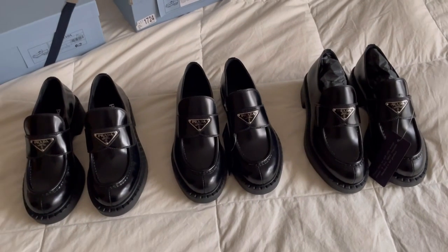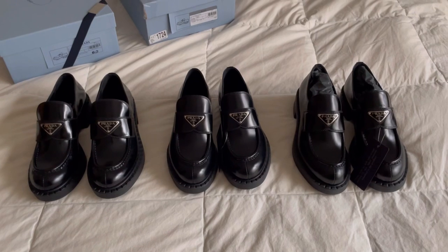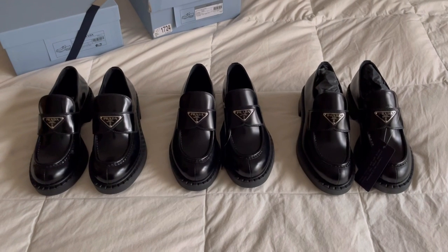And with that, I am officially out of things to say. Thank you guys so much for watching. I hope this is helpful, and I hope you get to get your hands on one of these pairs of loafers, because I think they're absolutely stunning.